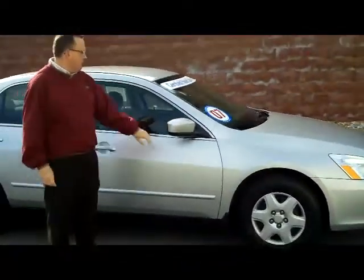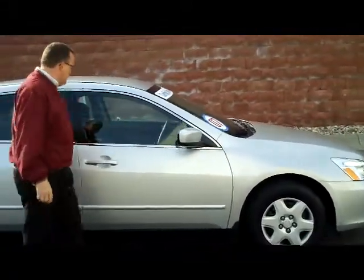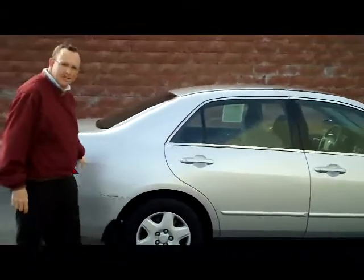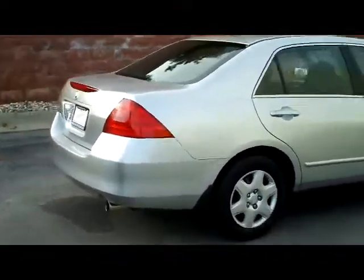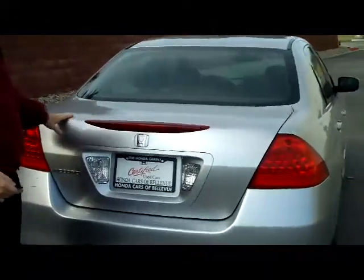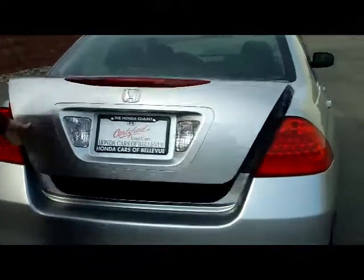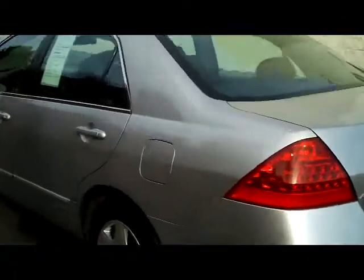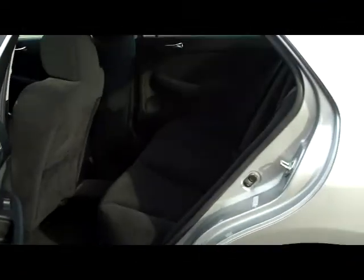The LX model comes standard with your foldable mirrors, your reinforced steel door beams in the driver and passenger, monochromatic door handles, body side moldings, and 15 inch wheels. The car has the rear window defrost, high mount brake light, 5 mile an hour bumpers in the front and the back, has a very big trunk with access into the passenger area if you have something a little bigger. You have lots of leg room space in the back, seating for up to 5, and 6 cup holders.